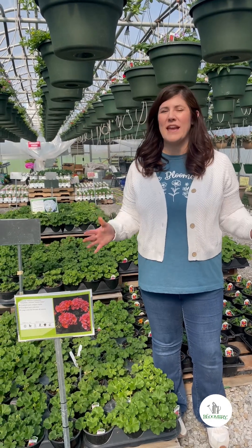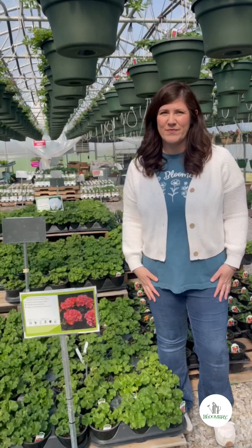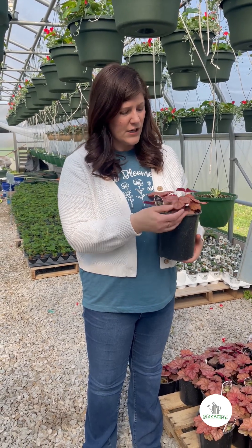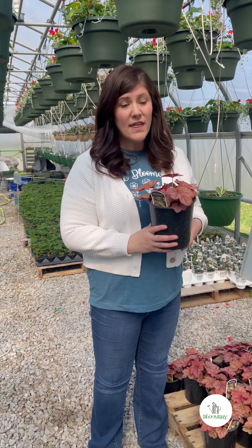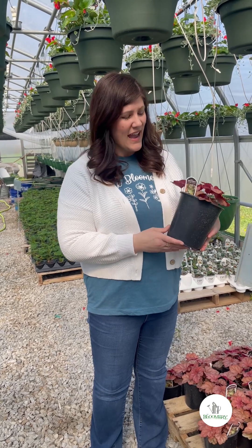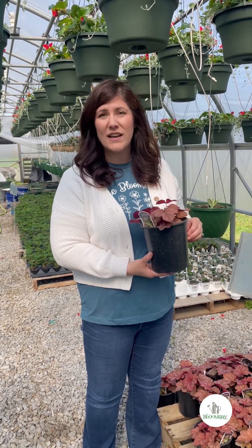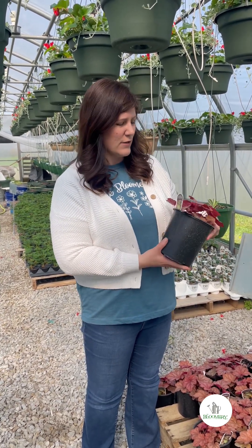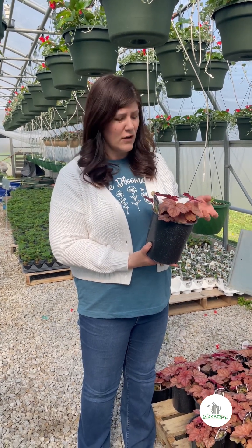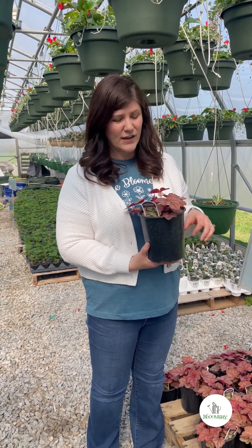Calling all geranium lovers — we have violet, lavender, salmon-colored, dark red, and white for you. Our heucheras, also known as coral bells, have a beautiful foliage color. The great thing about these is that they will last you well into the fall. They are perennial so they'll come back and put up little shoots like a hosta does, with some little flower blooms, and the foliage stays beautiful all year long. There are lots of different colors and varieties — we went with this one because I really love the coloring of it.